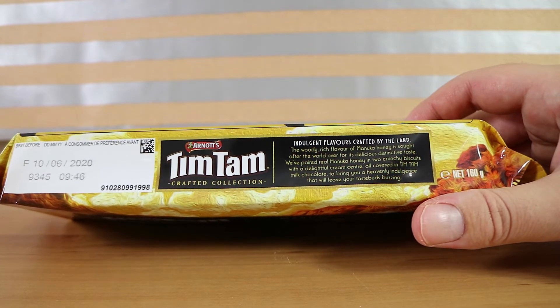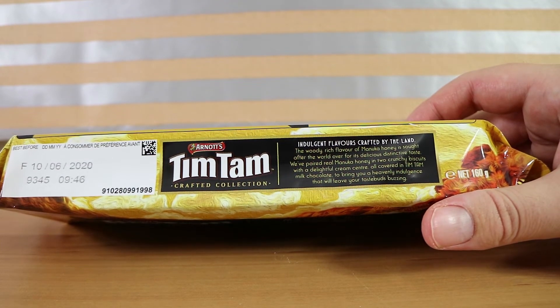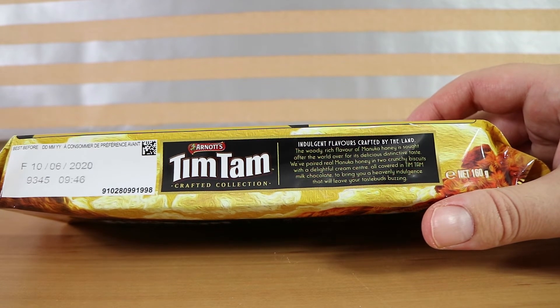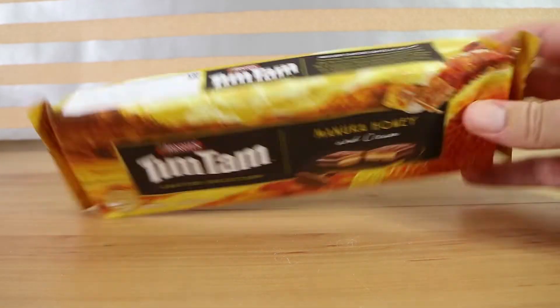There's actually some marketing copy on the site here I just noticed. "Indulgent flavors crafted by the land. The woody rich flavor of Manuka honey is sought after the world over for its delicious distinctive taste. We've paired real Manuka honey in two crunchy biscuits with a delightful cream center, all covered in Tim Tam milk chocolate to bring you a heavenly indulgence that will leave your taste buds buzzing." It does not say 'bzzuzzing' by the way — just buzzing.